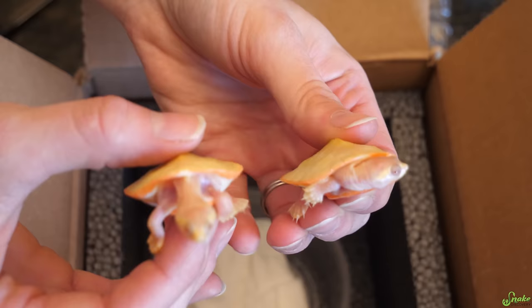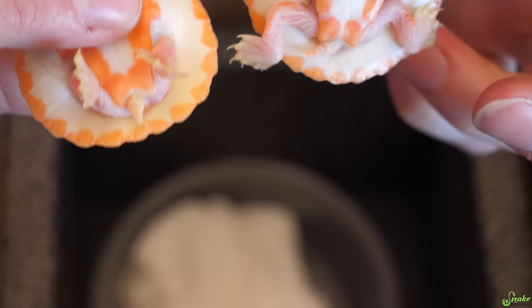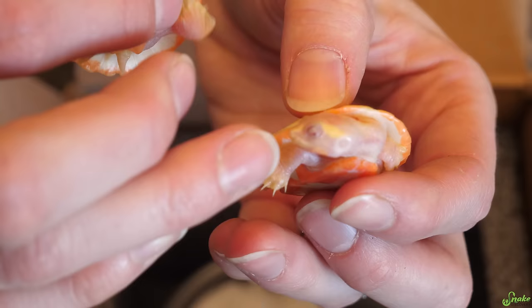The breeder wasn't able to confirm a male-female pair, but we looked at their tails and tried to pick out one that had a slightly smaller tail than the other. That would be this one, I think. That one might be a girl, maybe? We're attempting to get a pair with these two. They are just gorgeous.